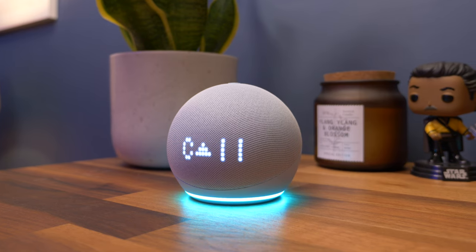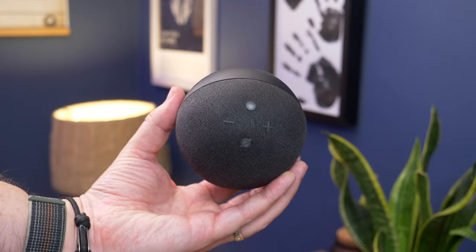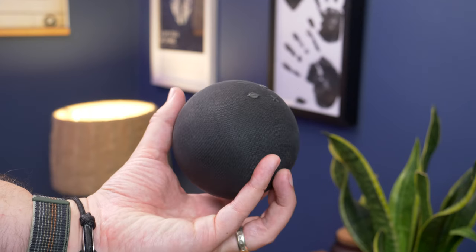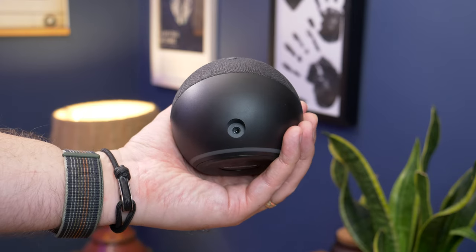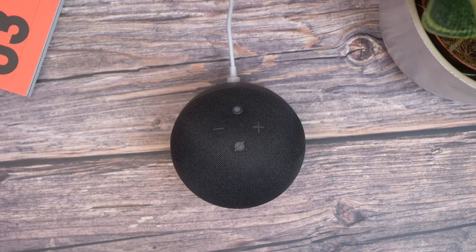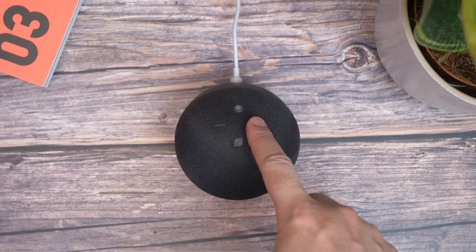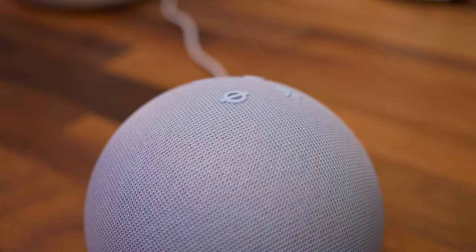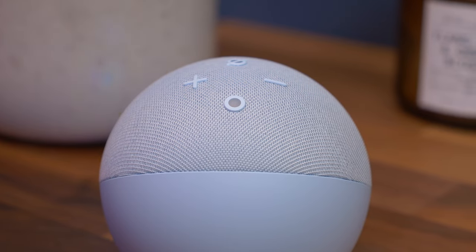Otherwise, the three models feature the same shaping, materials, and design. That means you get a small globe-shaped device with a flat underside and a fabric-covered upper. It's essentially the same as the previous generation and is made from 50% recycled plastic and 95% recycled fabric. Likewise, the cardboard packaging is 99% recycled as well. Each unit has four physical buttons on the top, indicated by four raised icons — a plus and a minus for volume control, a mute button, and a multi-function button that you press manually to get Alexa's attention without having to use your voice.